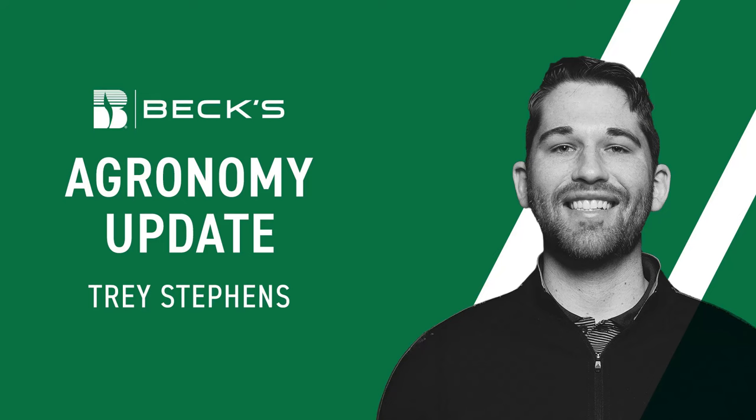Hello, this is Trey Stephens, a field sales agronomist for Southeast Nebraska. I'm sharing a message today as a recap of the new trait technologies that we've seen being launched with our new hybrids that will be available for sale for 2025. I know it can be confusing at times with all the different acronyms and names that float around, so my hope is to provide a little bit of support in that.